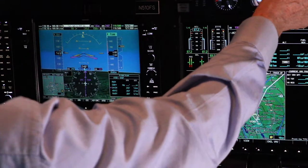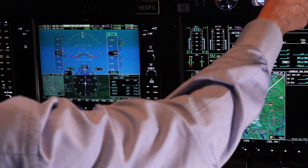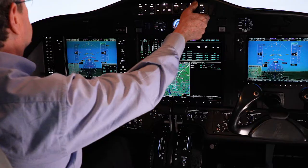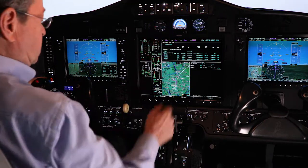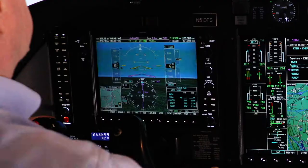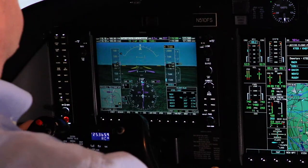We'll go flight level change. 170. Flight level change — I turned that off. Flight level change. Autopilot — we're good. Autopilot — we're good. And we busted the altitude.